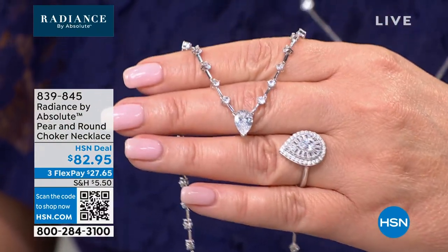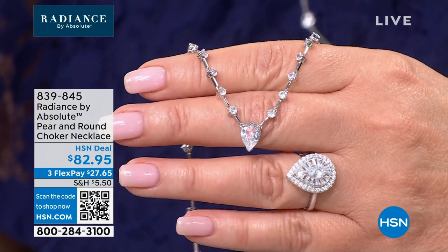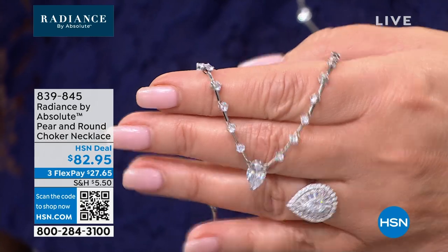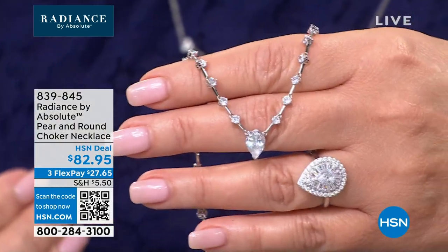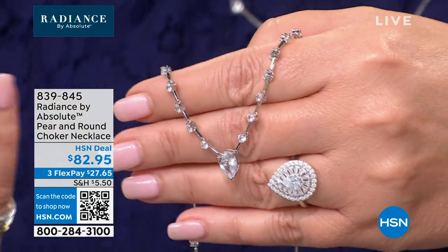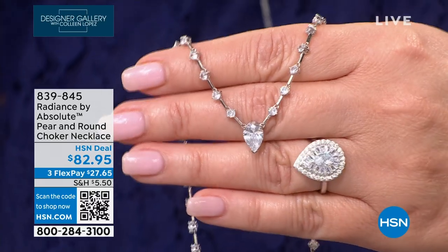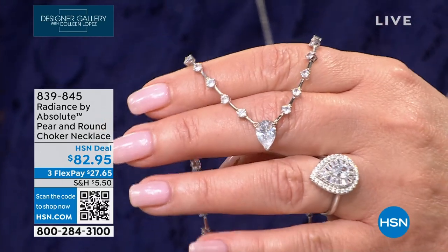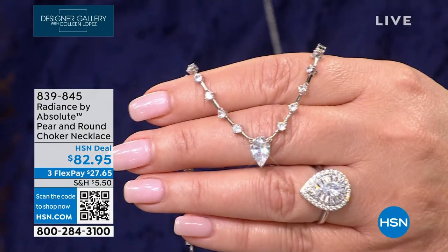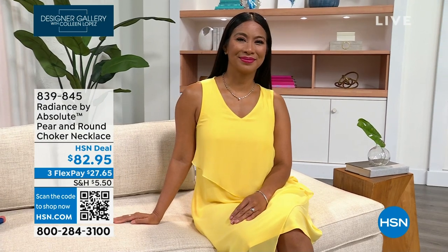If you're ordering this beauty, you really do need to see it on the neck. Look at how perfectly it sits at her neck. I love how it gives you stones all the way around without being a full tennis necklace look — it has a more modern feel with the polished bars between each stone.